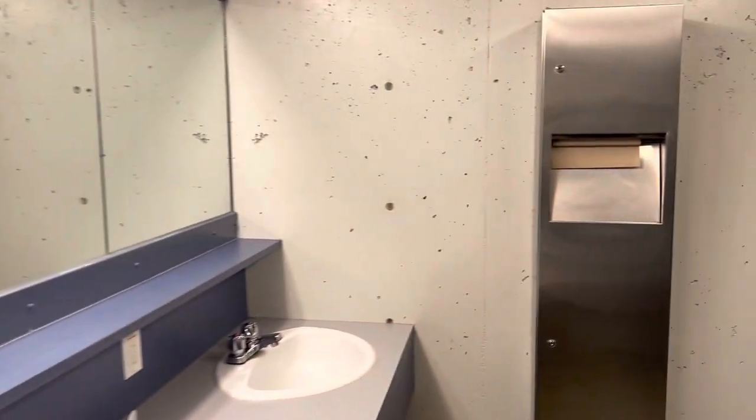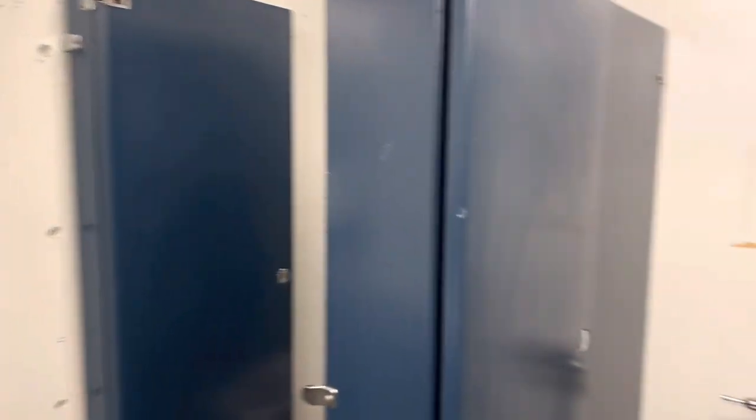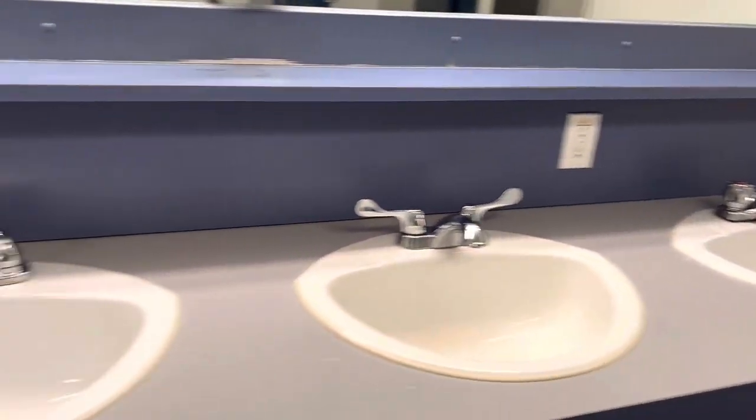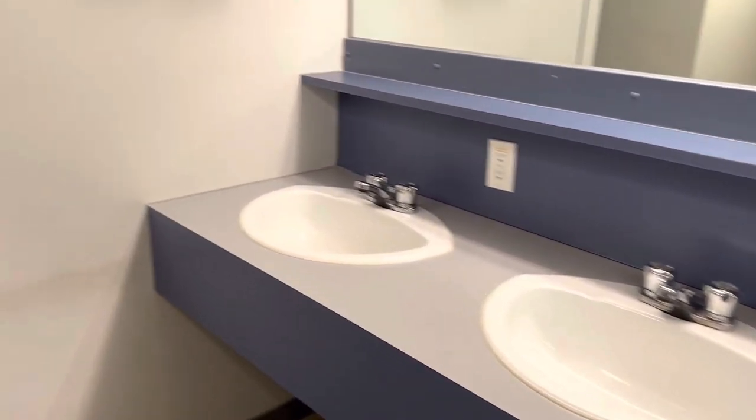This one is a different color scheme but basically the same thing, slightly different layout. Four sinks to use. There's a door back here to the bathroom — I won't open it again — but basically it's the same shower setup as before.